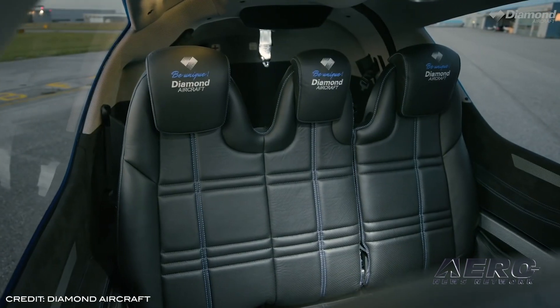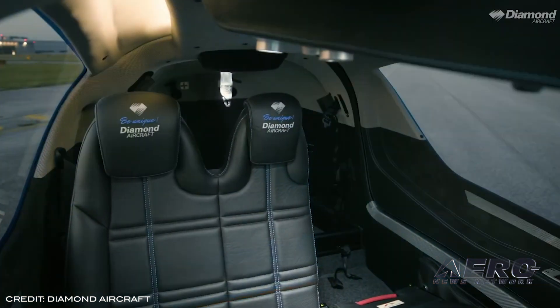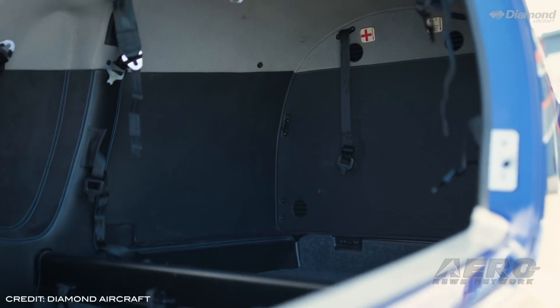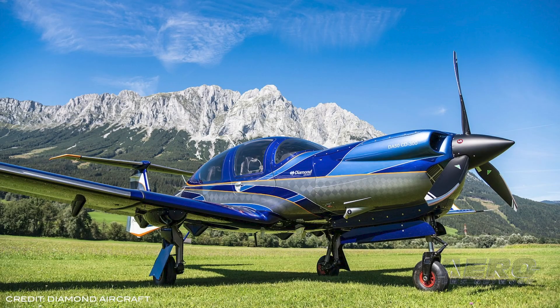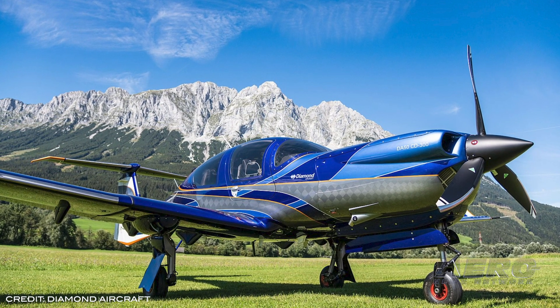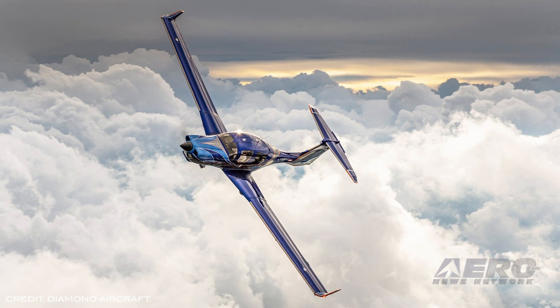The roomy interior features ergonomic genuine leather seats, a 60-40 split folding three-seat second-row bench, middle arm rests, overhead LED interior lighting, and many optional features. Team leader of civil aircraft sales at Diamond Aircraft, Reinhard Schweiger, said Diamond is now going to start working on FAA certification, which they are expecting to receive by the end of 2021.